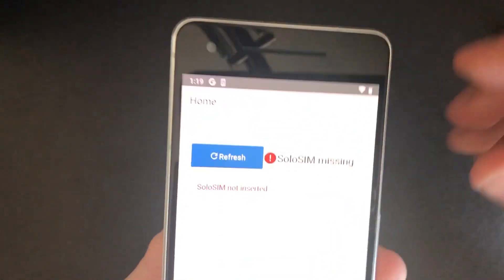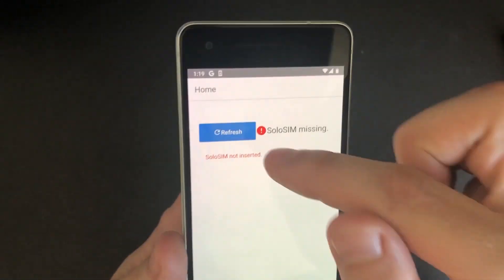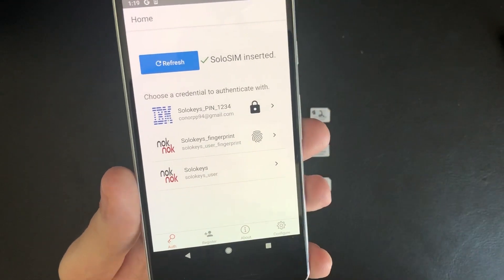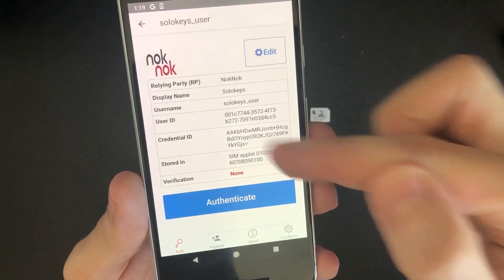When one of our provisioned SIM cards is inserted into the phone, our app lists all of the credentials on the SIM. Here we have demo credentials for IBM and Knock Knock Labs. When we select one of the credentials, we can easily log into that service.